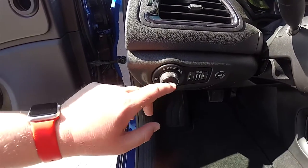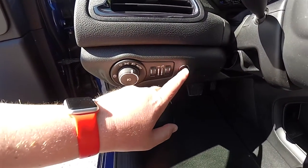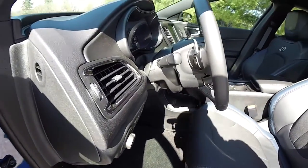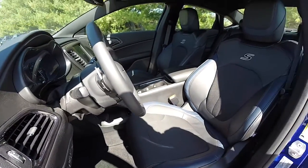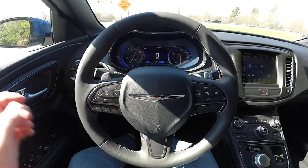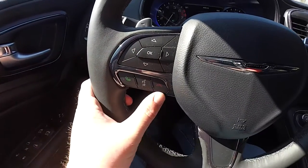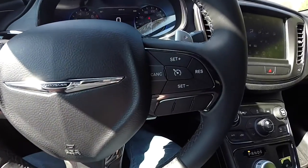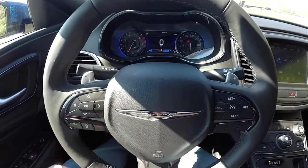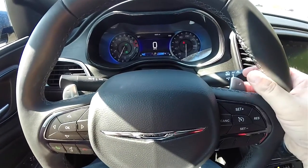On the dash you have controls for automatic headlamps, fog lamps, ambient light, instrument panel dim, and remote trunk release. There's a leather-wrapped tilt and telescoping steering wheel with integrated audio controls and shift paddles. Panning through the interior, you have a reconfigurable instrument cluster, Uconnect Bluetooth controls, and cruise controls, all set in the vapor chrome trim. The paddle shifters: left side is downshift, right side is upshift.